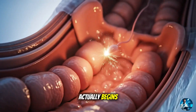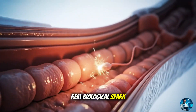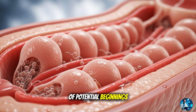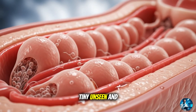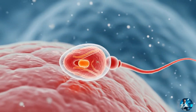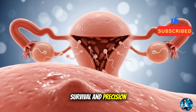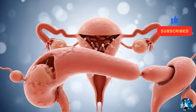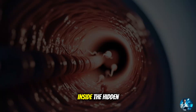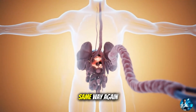Have you ever wondered how life actually begins? Not the poetic kind, but the real biological spark? Every single day, your body quietly produces millions of potential beginnings — tiny, unseen, and full of promise. But the story of sperm isn't just about numbers. It's a fascinating journey of transformation, survival, and precision that rarely gets the spotlight. In today's video by MedAtlas, we'll take you deep inside the hidden world of sperm development. Trust me, you'll never look at biology the same way again.